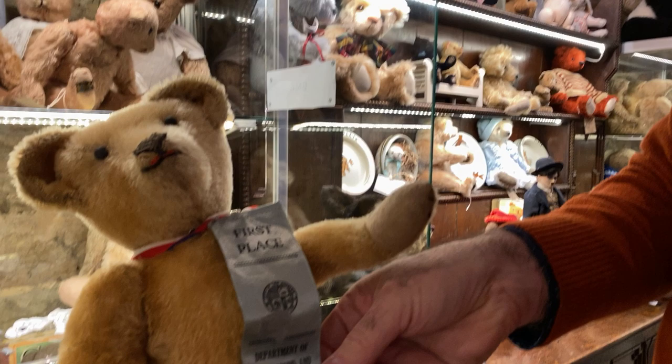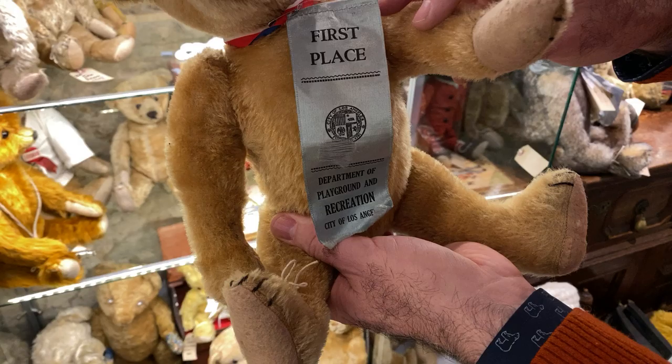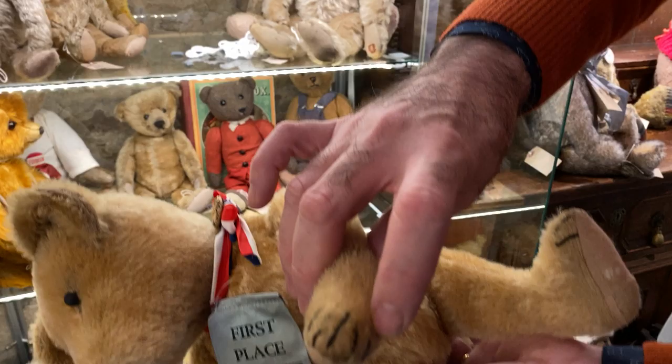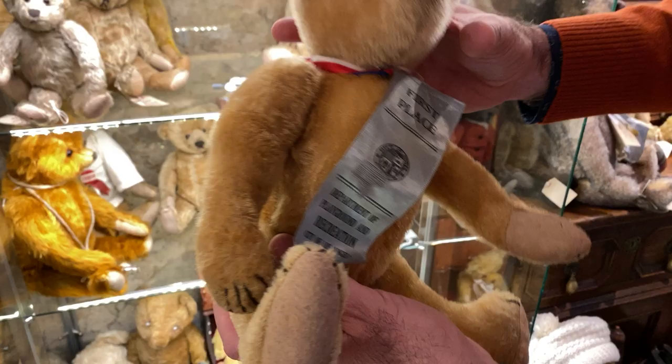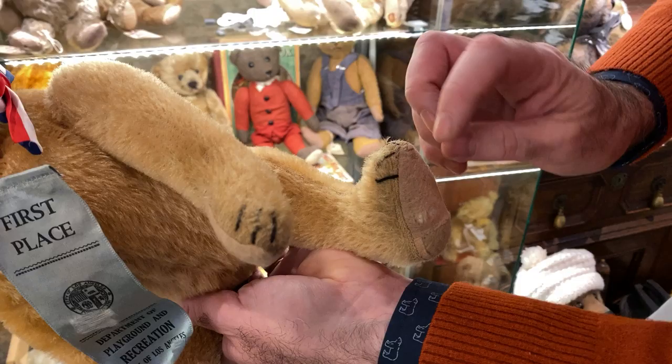He's just a great bear. Look at this ribbon — Department of Playground and Recreation in Los Angeles — and here he is living in England. Notice the five claws: one, two, three, four, five. This means he's early. He's really special. Notice his paw pads don't come to a point really, like the Ideals do. They're actually sewn in — not rolled in and then sewed up the top — they're sewn in in an oval.